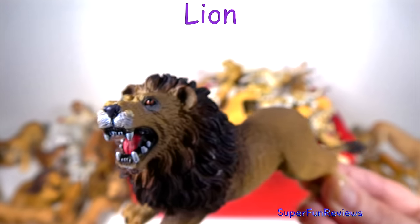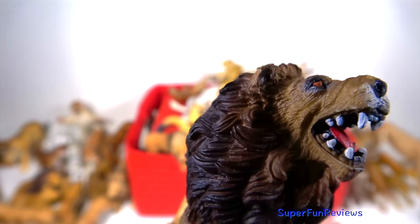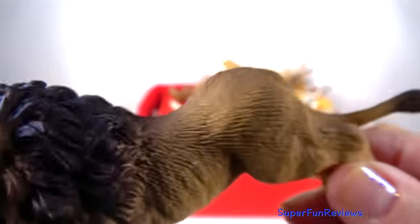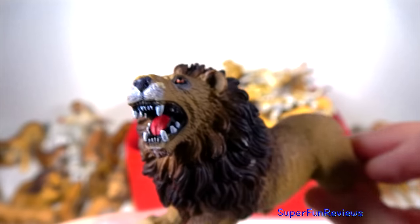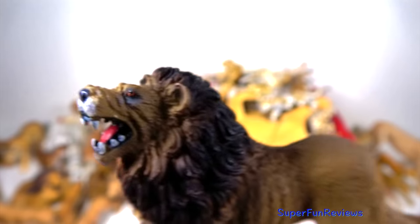Lions, like all cats, do not chew their food but swallow it in chunks. They also use only one side of their mouth at a time. This trait is caused by the inability of the jaw to move side to side. The tongue is covered with rough spines called papillae. This helps the lion scrape meat off a bone and acts like a comb for grooming.